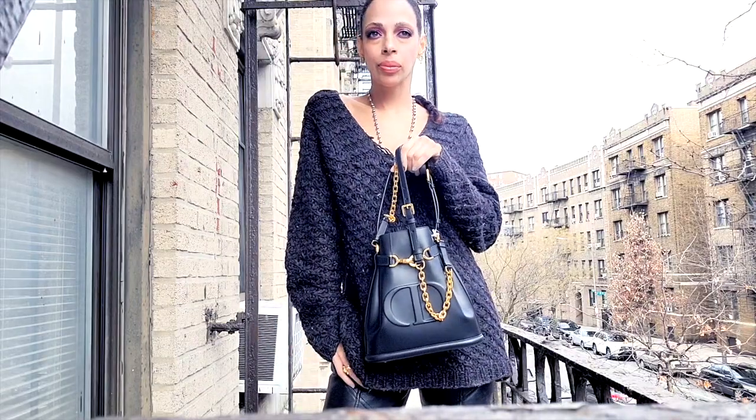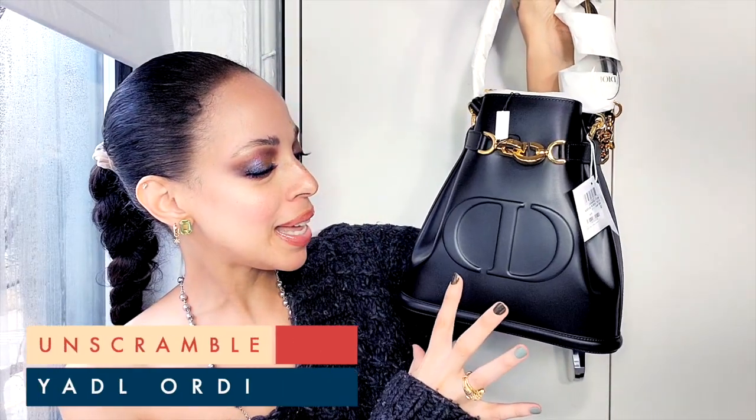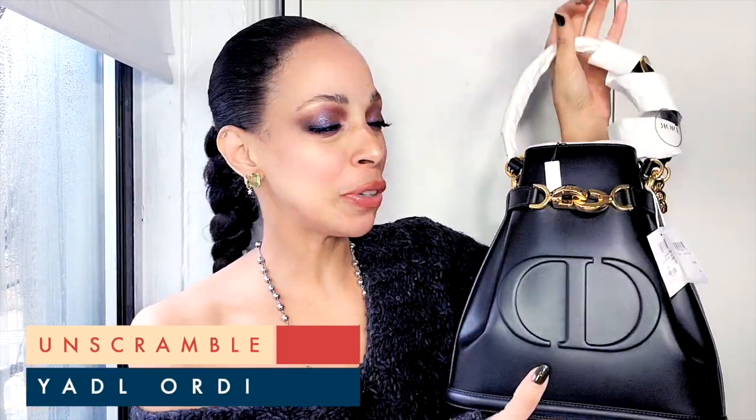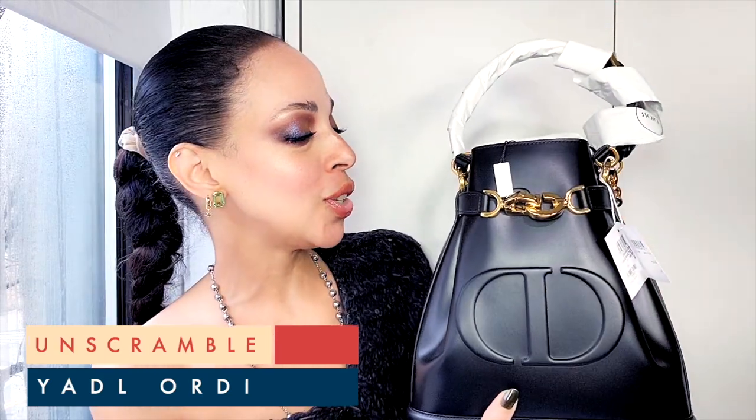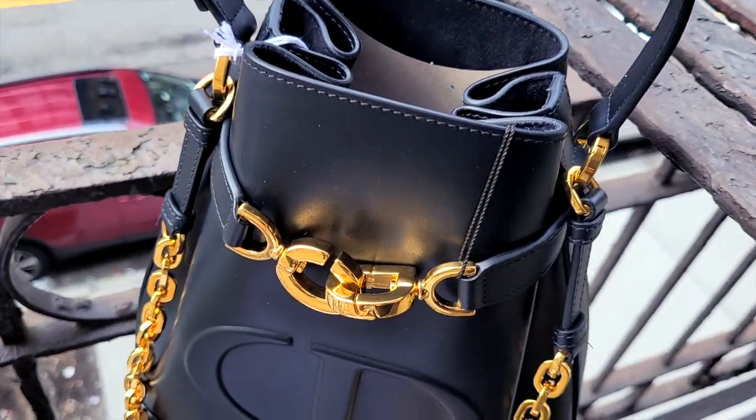This is a completely different type of look compared to what I would normally get because I don't usually go for this kind of structure, but here we are. It's beautiful — it has gold embossed chains going around it which gives it a harder edge, which I really love. It has the distinguished brand logo right in the front, and I feel like it's fitting because my boyfriend's name is Chris and mine is Daisy — so CD, it was meant to be. It's elegant, timeless, yet still edgy enough for me to love it.